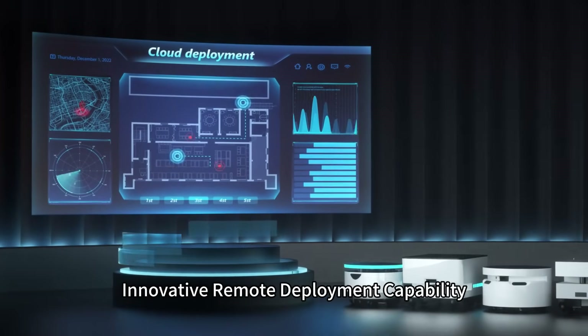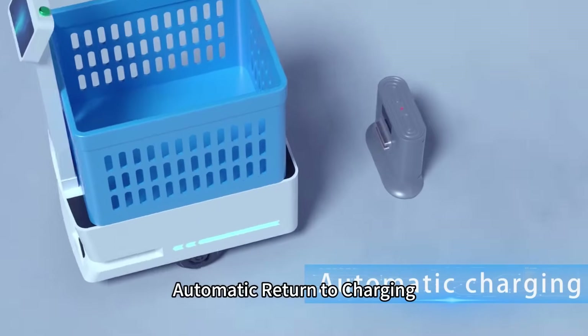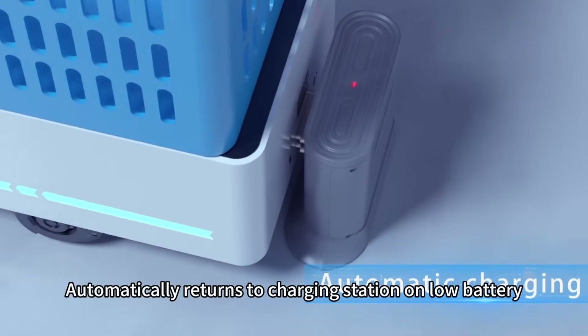Innovative remote deployment capability enables efficient and convenient remote automatic deployment. The robot automatically returns to the charging station on low battery.